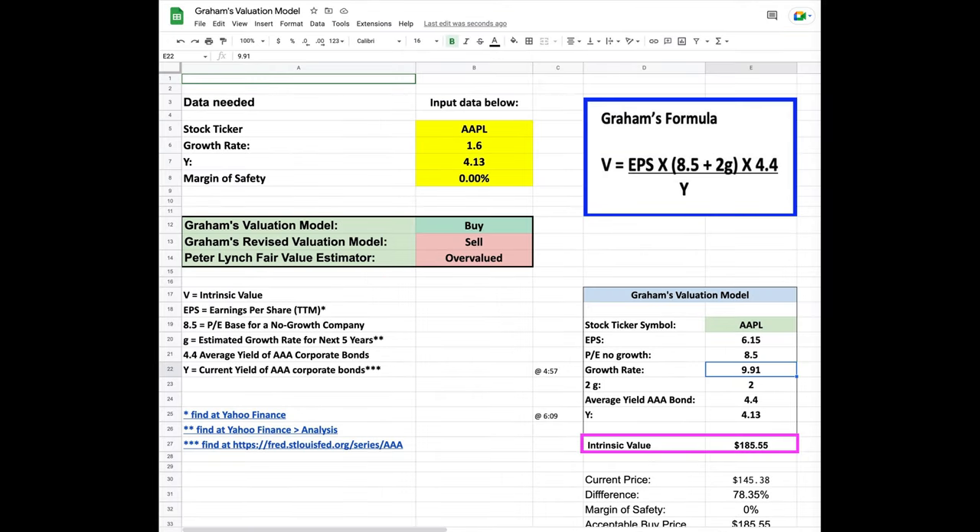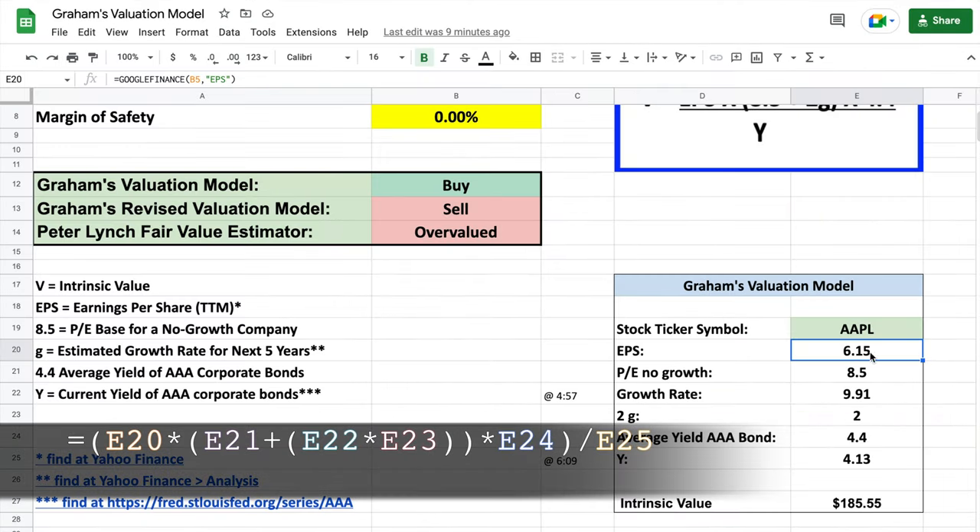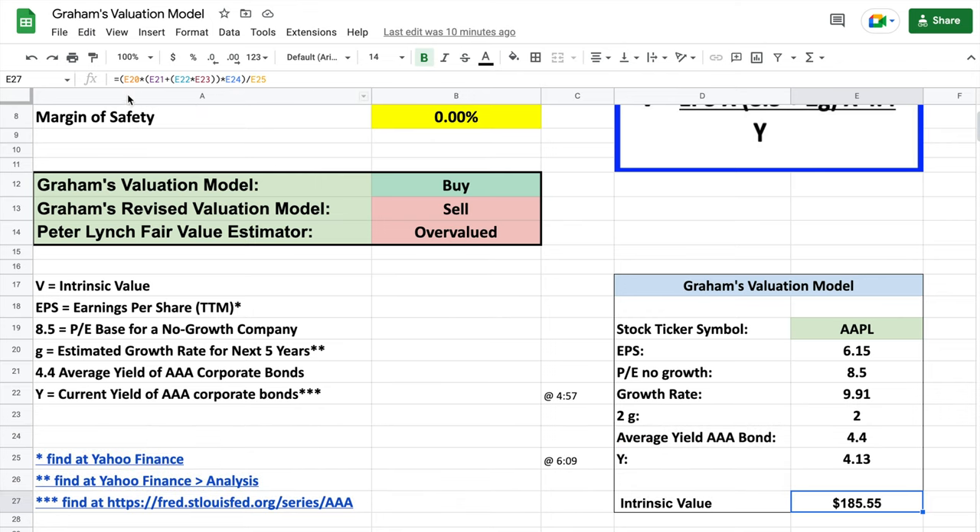Now we're ready to create a formula to calculate the intrinsic value of Apple or whatever stock we're evaluating. Let me show you exactly how to type it into the formula bar. We start with the equal sign, open parentheses, then click the earnings per share cell, then times, open parentheses, the price to earnings with no growth, plus, open parentheses, the growth rate times a factor of two, and then close parentheses twice, times the average yield of the AAA corporate bond, close parentheses, divided by the current yield of the AAA corporate bonds. When you hit enter, you see that we now have our current intrinsic value of Apple.